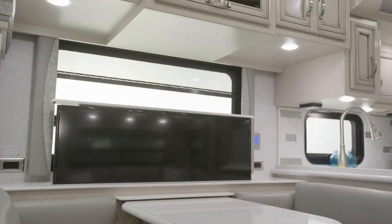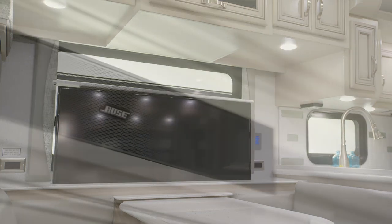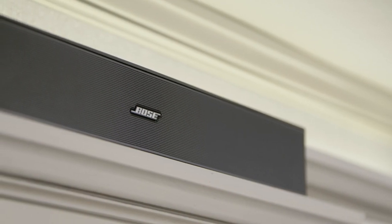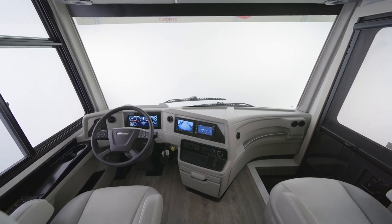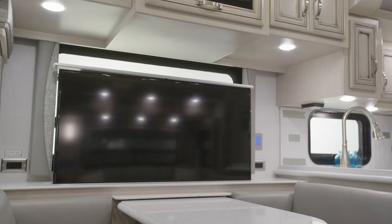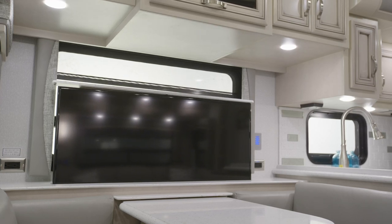If you're looking for entertainment, Country Star delivers with a Samsung television, two Blu-ray disc players, and a Bose soundbar. A second TV can be added to the front overhead if you choose. And with two available Wi-Fi connectivity options, you're able to stream movies and TV shows.